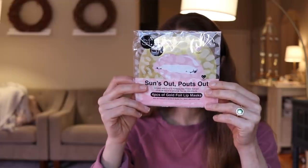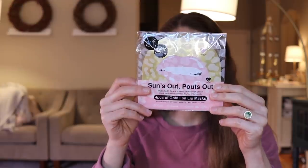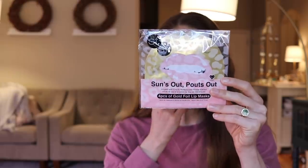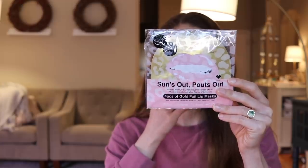Foil lip masks — 'sun's out, pouts out.' You put them on your lips for 10 to 15 minutes. They've got licorice root, green tea, and avocado oil. They do have fragrance. They look kind of fun. I don't remember selecting those — sometimes I just throw things in.